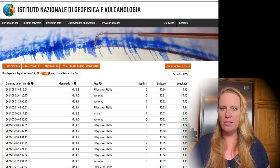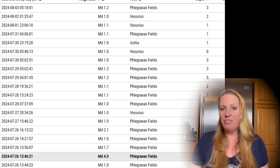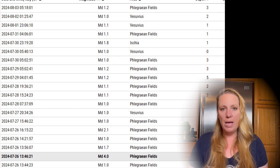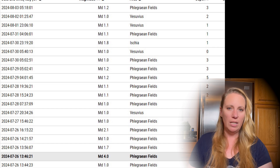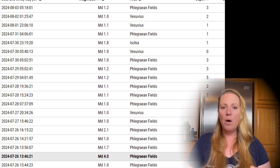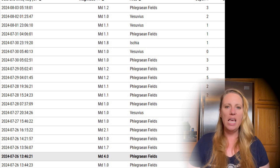Etna keeps us busy. Campi Flegrei keeps rumbling too — there have been earthquakes, basically one per day, and we just saw a 4.0. We also have to watch Stromboli. I'll definitely keep you updated on Campi Flegrei because what I find concerning is that these earthquakes just don't stop — every week or two weeks it spikes in a swarm with significantly higher earthquakes, and I have a feeling we will see a higher one again in the near future.